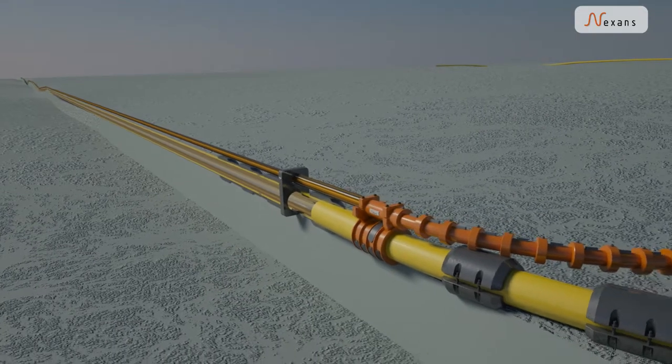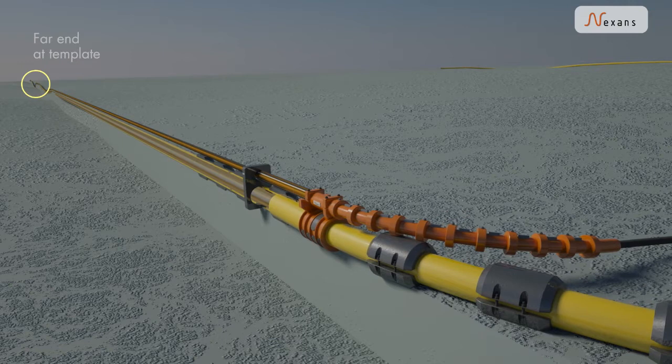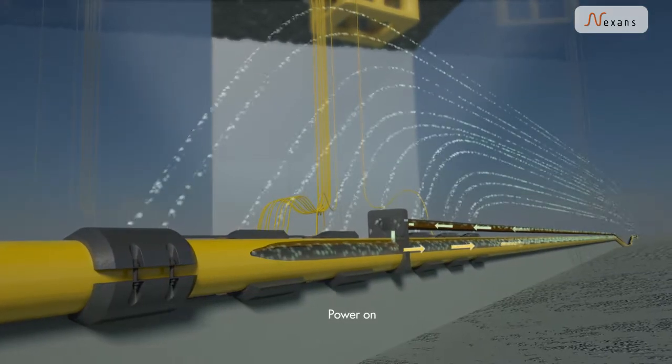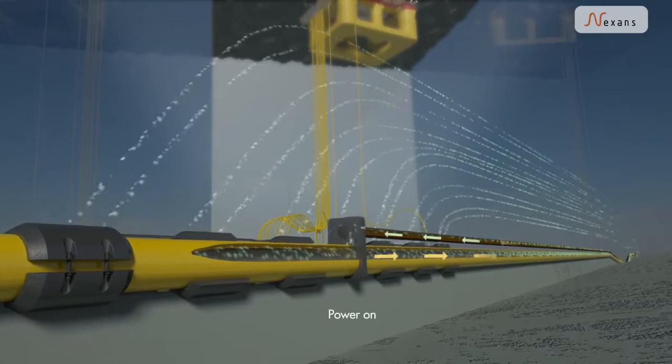These pipelines can stretch from a few kilometers up to typically a hundred kilometers. The piggyback cable then connects to the pipeline at the far end, close to the oil well.